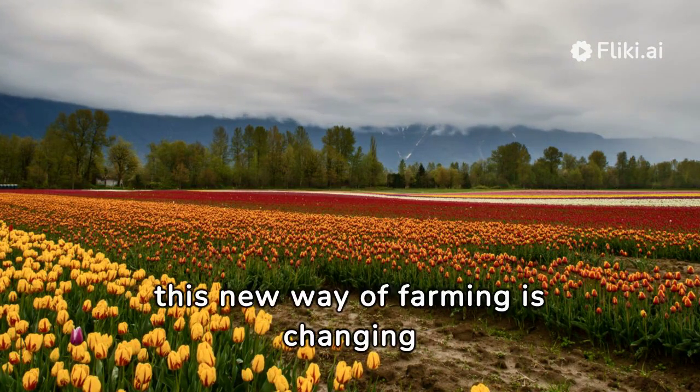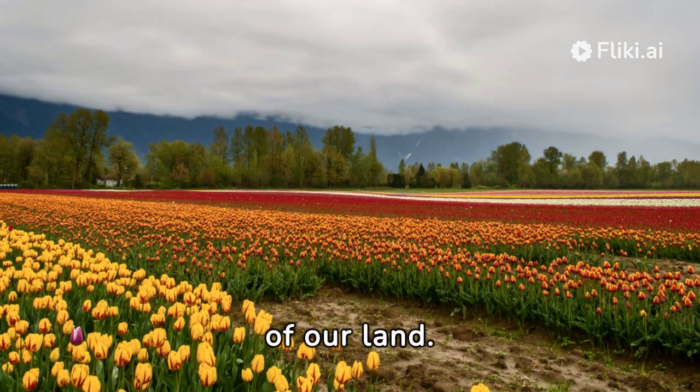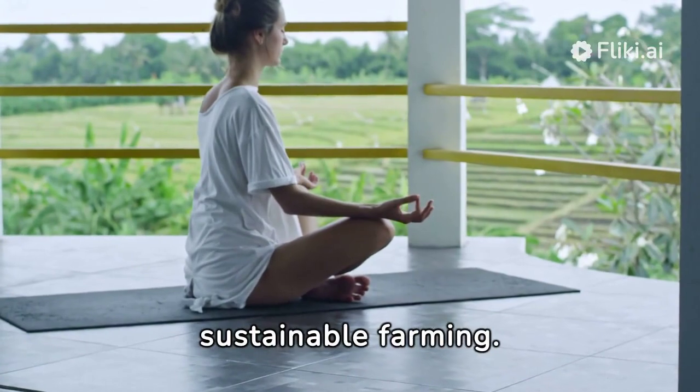This new way of farming is changing how we grow food and take care of our land. VRT is a star player in precision agriculture — it's all about being accurate in sustainable farming.